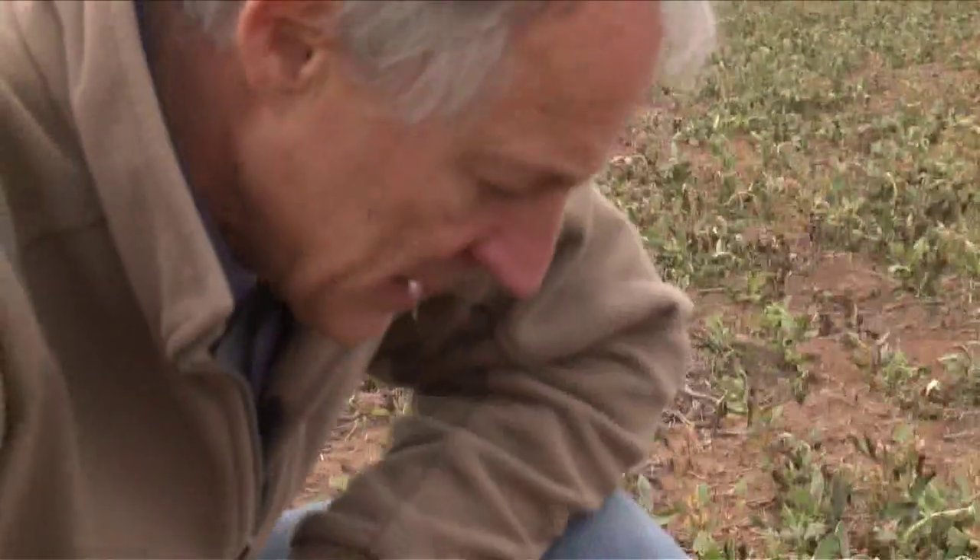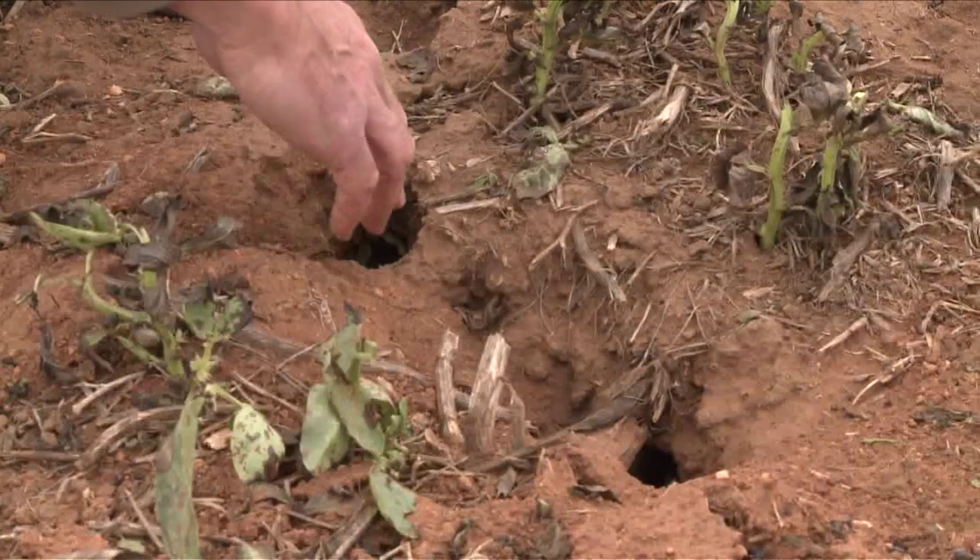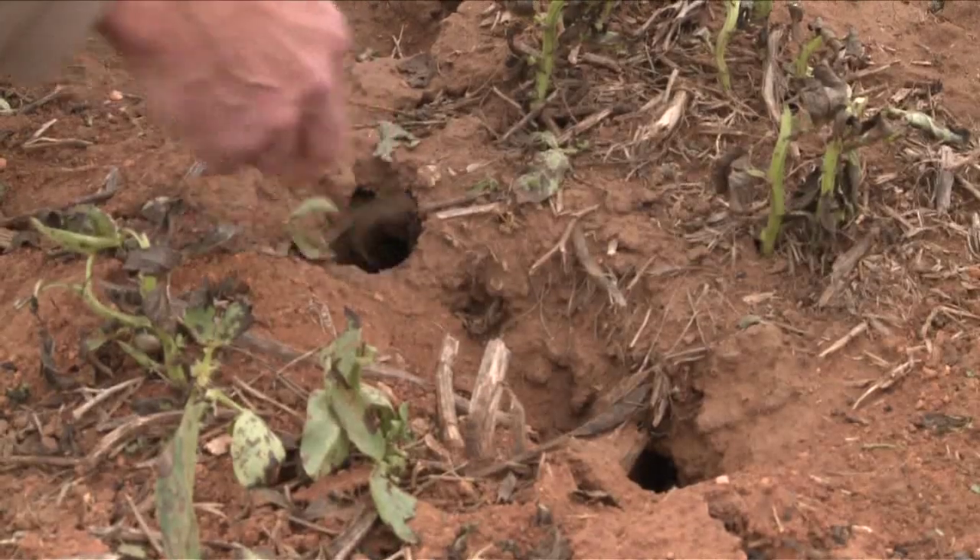Longer term, the challenge for Australian grain growers, as Greg Mitzi sees it, will be to retain the benefits of minimum-till cropping without providing an environment for permanent mouse problems in crops. He's not quite sure what those answers are going to be, but thinks Australian farmers are a pretty innovative lot and they'll work it out.